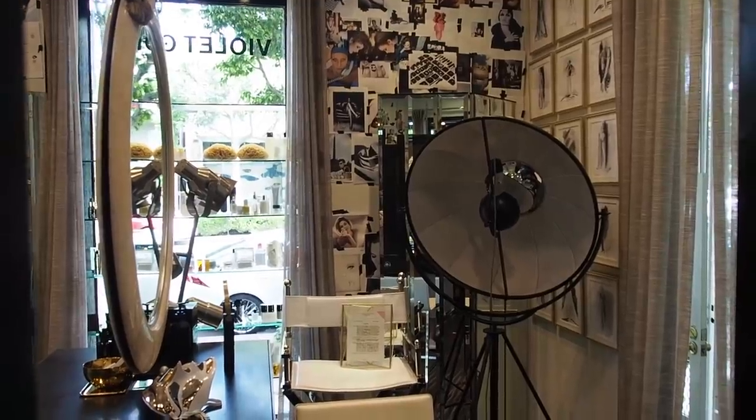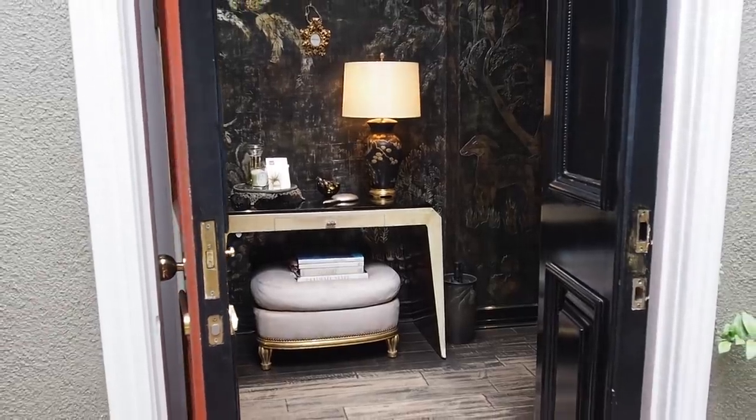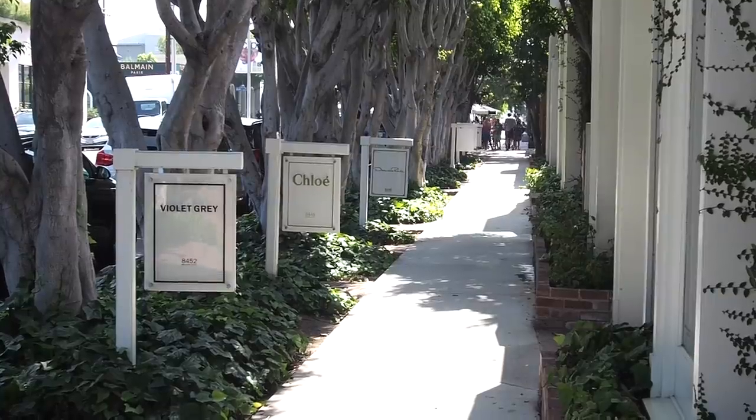Violet Grey is well worth adding to your LA itinerary, but luckily you can shop the shelves online and read their website The Violet Files while you dream up your visit.